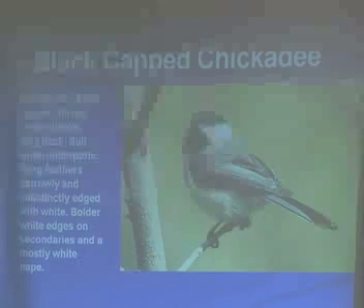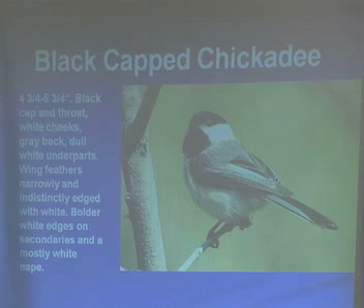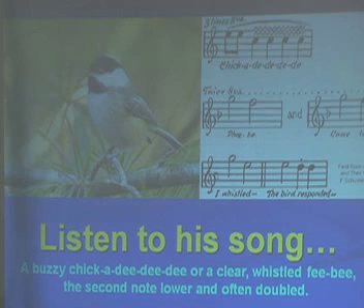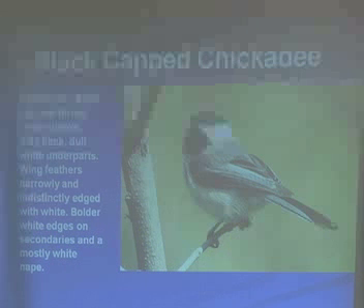The chickadee has a few songs, so we'll listen to a couple different sounds. That first one is the whistle 'Phoebe.' And then what they're best known for is their name: chickadee-dee-dee-dee. Do you ever hear those guys in your backyard? They do — they're chatty little birds.